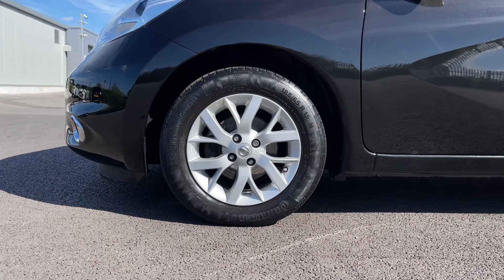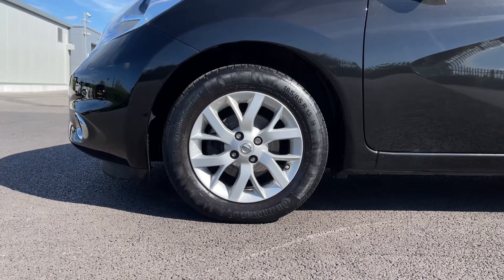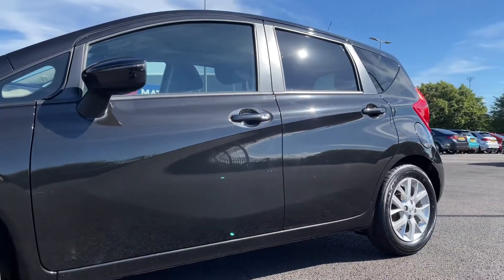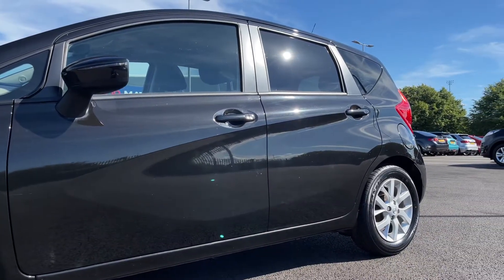Taking a look here, you've got your 15-inch alloy wheels, and the car itself is finished in pearl black metallic, which looks very sleek and smart. Now as we're moving into the back, I'll tell you a little bit more about the car.